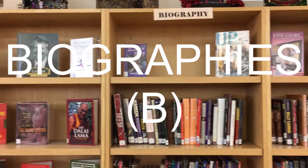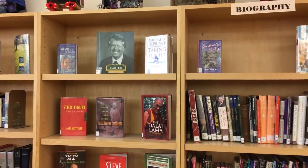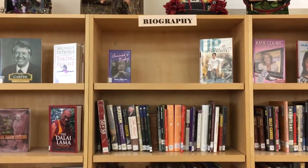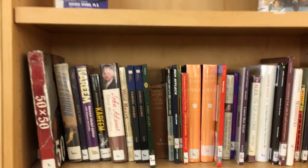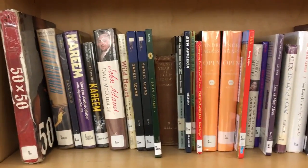This brings us to the biography section, directly to the right of short stories. Biographies are shelved by the person that the book is about. You'll see on the spine label a letter B and then the first three letters of the last name of the person the book is about.